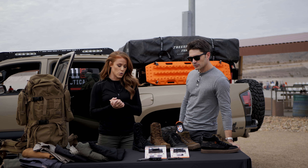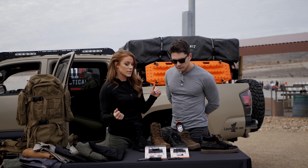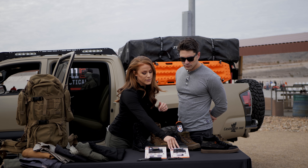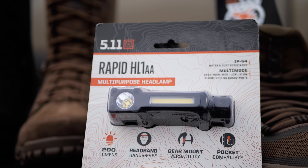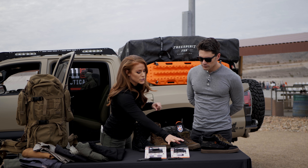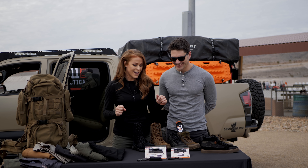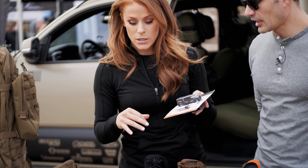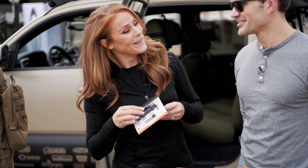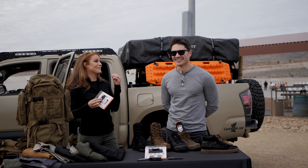Moving on to some EDC items — it's been a while since 5.11 has done a new headlamp, so we have the Response headlamp and the Rapid headlamp. Two different options depending on what lumens you're looking for: the Response comes in just over 1,000 lumens, and the Rapid is 200 lumens. That is a lot of lumens!